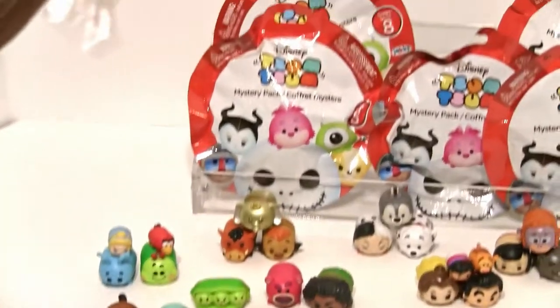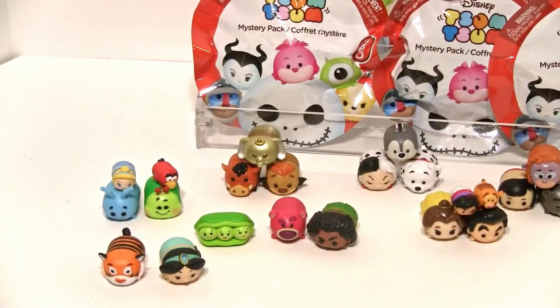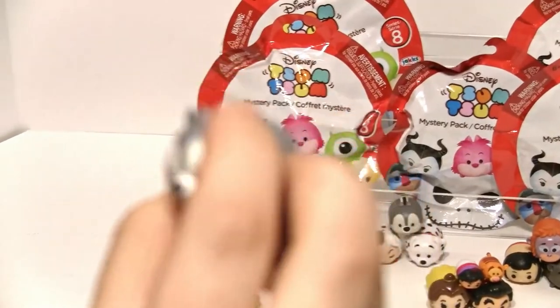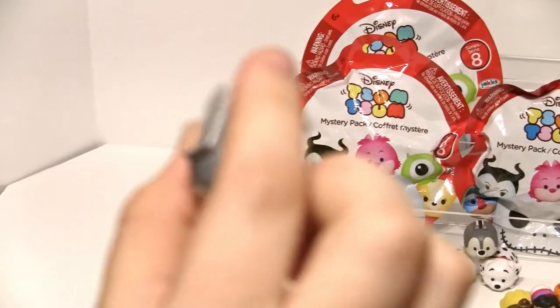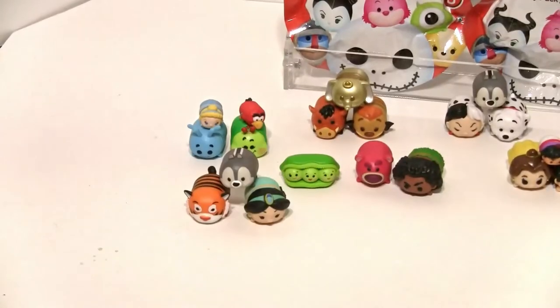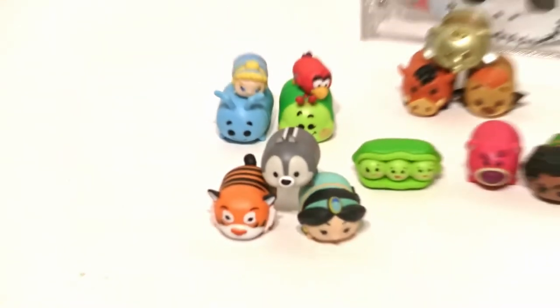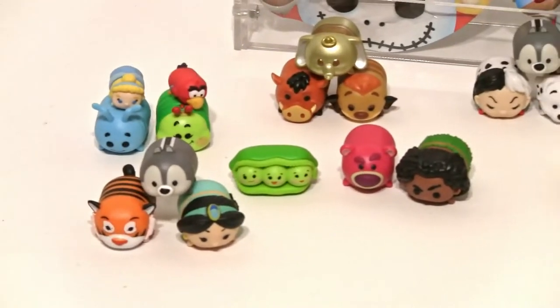She's got another one — show him! We got another black and white Chip! Wow, look at that! Luck is on our side — I wish we had more to open!